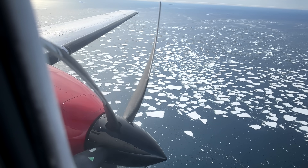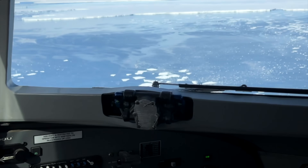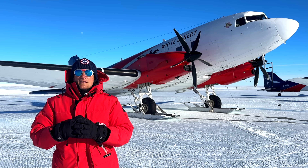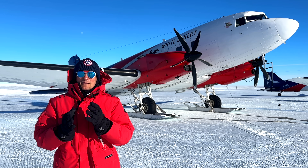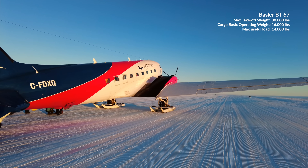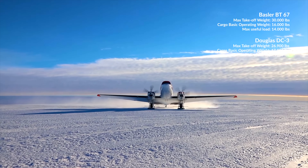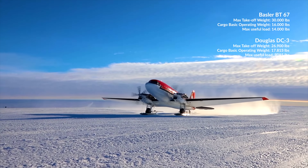White Desert chose the Baslers as they are the most reliable and fuel-efficient planes for their type of operation, keeping it as sustainable as possible. Piston-driven planes are simply no match for the harsh Antarctic weather. The biggest surprise — and probably why Baslers are so sought after — is the weight and payload. Despite the added fuselage length, the Basler weighs only 16,000 pounds compared to the DC-3's 17,800 pounds, most of that weight coming from the radial engines.